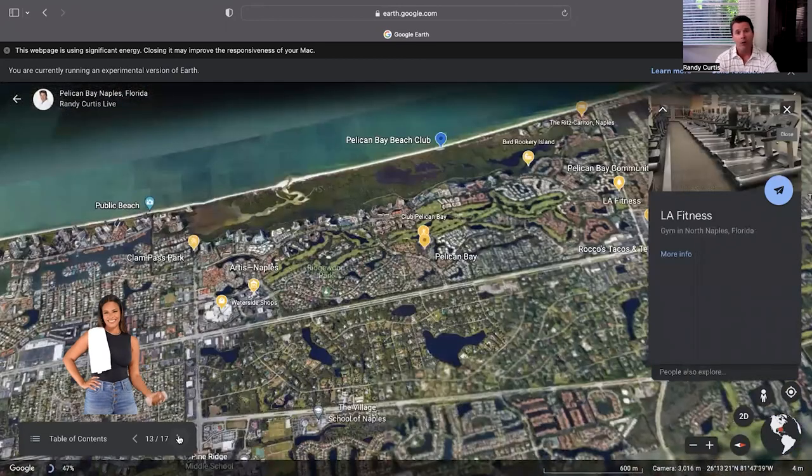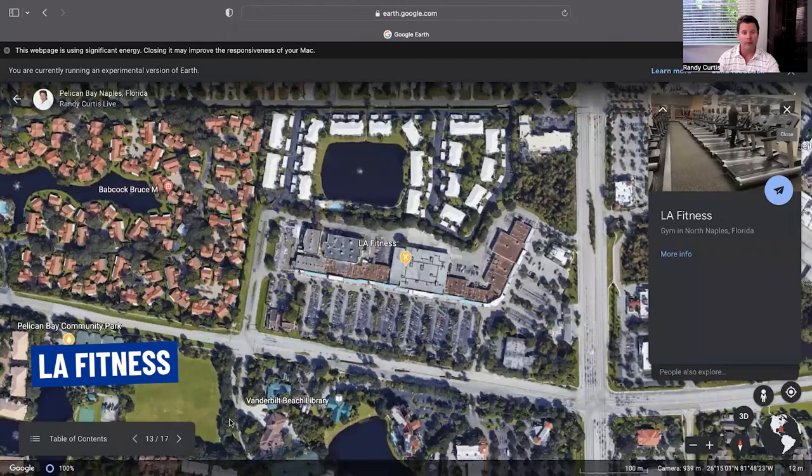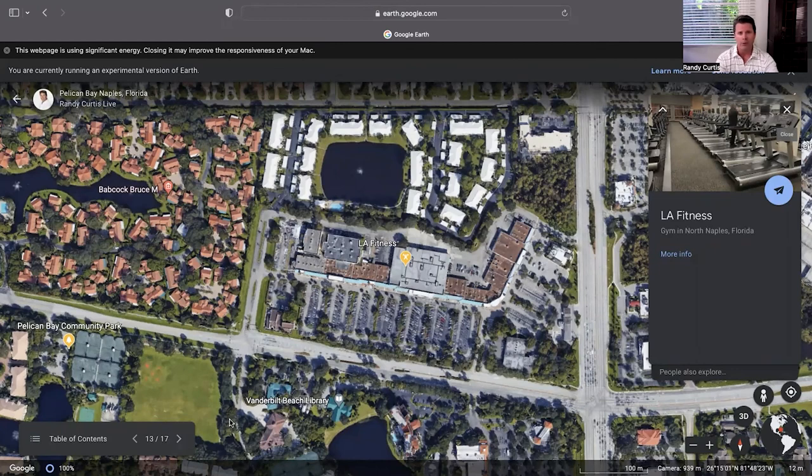For fitness, your HOA — especially if you're in one of the high-rise buildings — will most likely have a fitness center. If you want something outside the community, I recommend this LA Fitness. I work out there and it's great: very clean, good equipment, high ceilings, racquetball, basketball, and a pool — it has a good feel and vibe. If you're looking for something more personal like team training classes, Orange Theory Fitness is over at the Naples Mall, about 10 minutes away. Both are great options right near Pelican Bay.